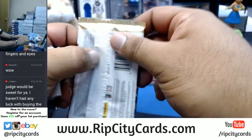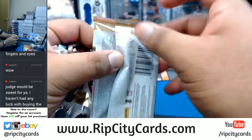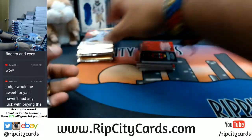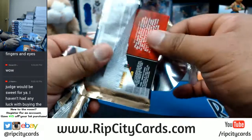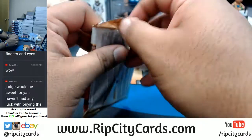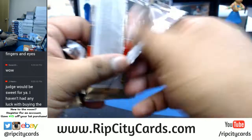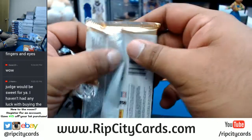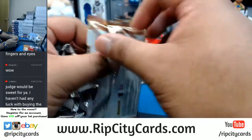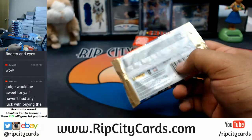Feel free to visit our website ripcitycars.com where we have more breaks listed for you. We do much more than just eBay. Once you register for an account, we will email you a code so you can save fifteen dollars off your first purchase. You can use that to snag up your Bowman super jumbo spots. I've got flawless college basketball and flawless college football in the store as well, plus Dynasty Baseball. Not to mention your boy also drops fillers every now and then, which equals discounts for some of the store breaks, and we do giveaways as well.